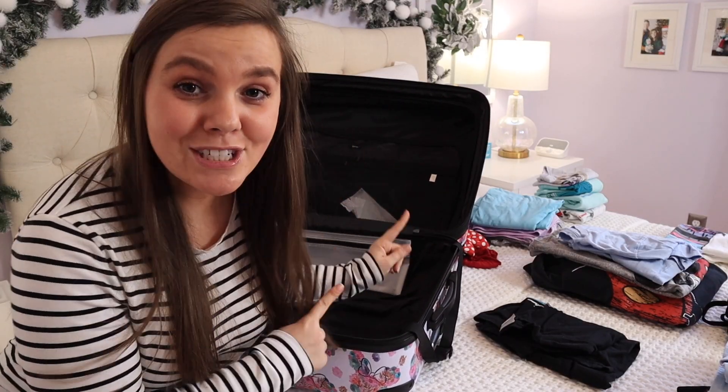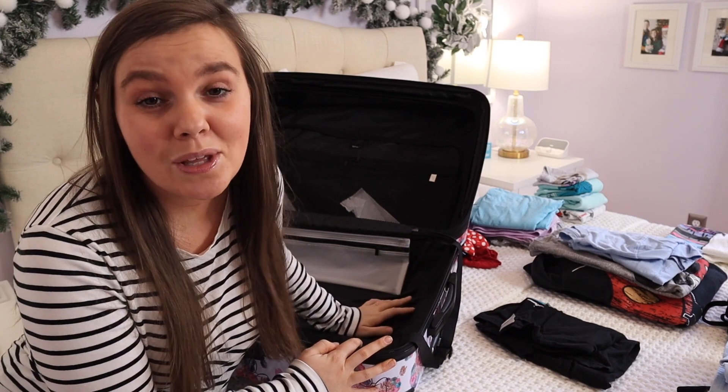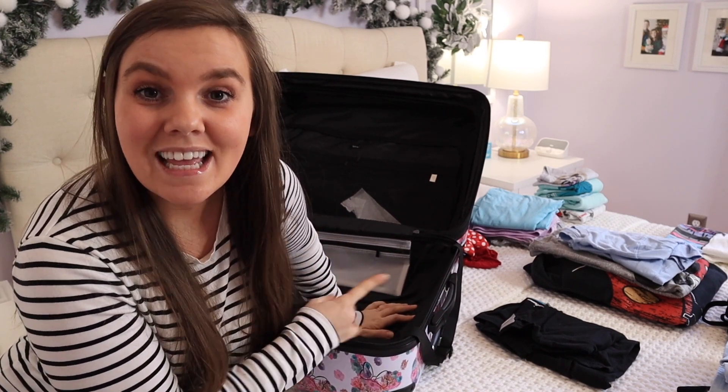So I have our largest suitcase out, and this is actually what I'm going to use to pack Lucy, myself, and Dean's clothes all in, as well as any extra shoes that we will be taking for our trip. So let's get it all in the suitcase and then move right along.